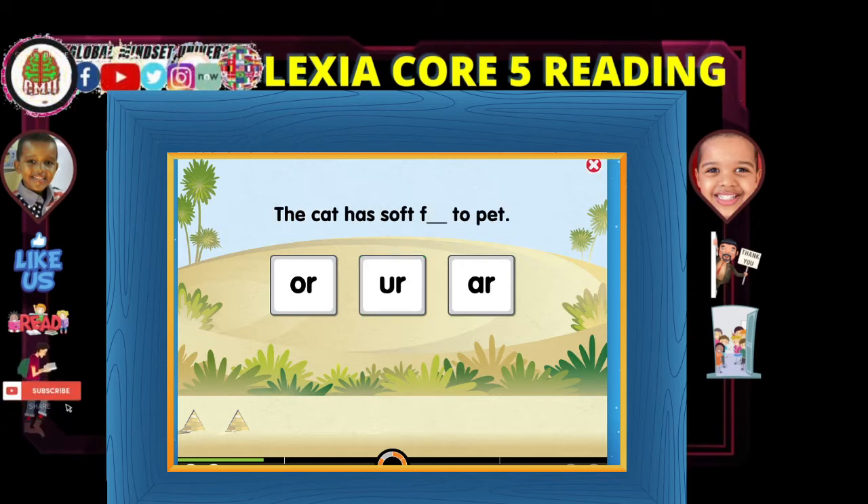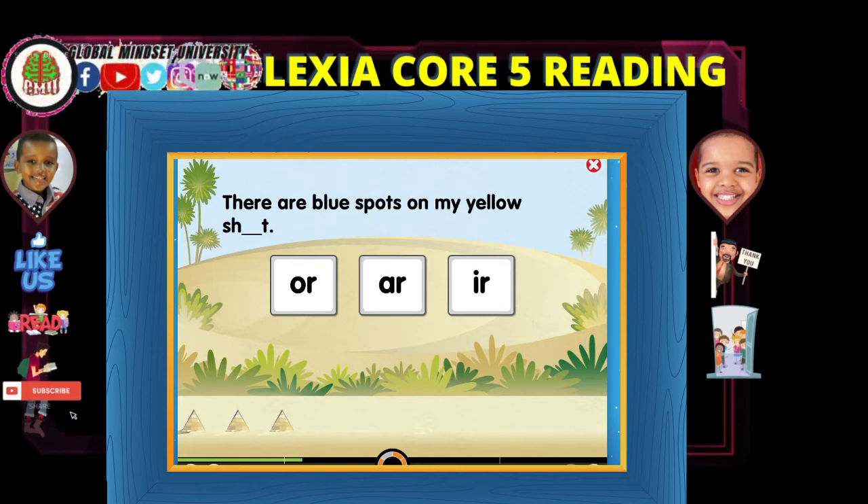How about this one? The cat has soft... The cat has what? Soft fur. Amazing — it's easy enough.